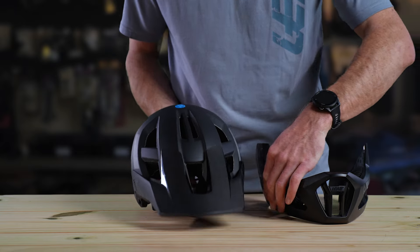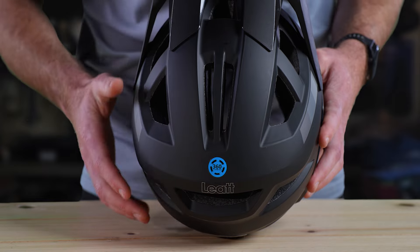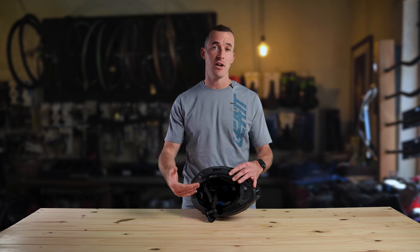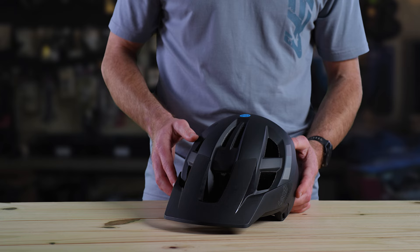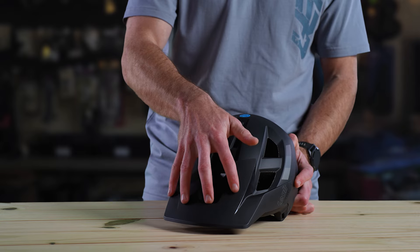The Enduro 2.0 also offers advanced impact protection by featuring the 360 turbine technology. These can reduce peak brain acceleration by up to 30% and rotational acceleration by up to 40%. It also comes with an adjustable visor that has a breakaway function to reduce rotational impact forces.